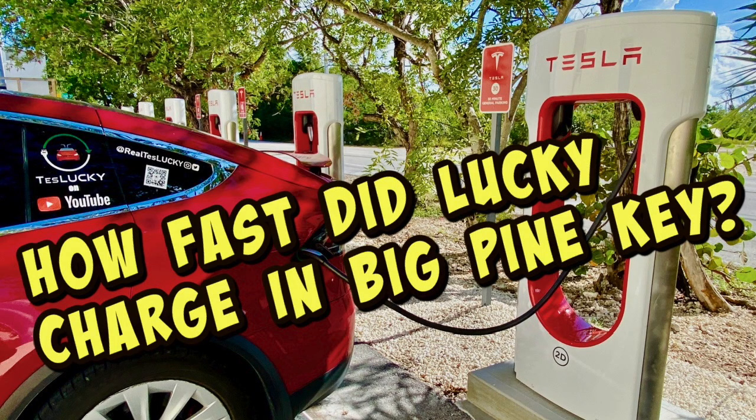This video is inspired by the success of a little video that we posted two years ago: How Fast Did Lucky Charge in Big Pine Key? That video was posted on September 14th of 2022, right after the brand new V3 Tesla Superchargers opened in Big Pine Key, and the V3 Superchargers can go all the way to 250 kilowatts.